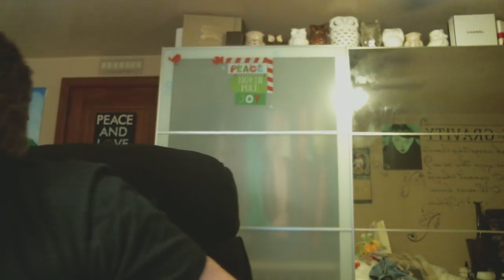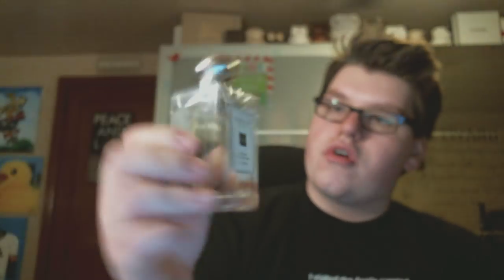Another fragrance I finished is Jo Malone Mimosa and Cardamom — I actually have it right here. Jo Malone is one of my favorite fragrance companies, and I did buy the full size because I loved it so much. It smells so good — a little bit creamy, a little bit powdery — but in a couple of minutes it blends with your skin and makes it a little spicy. The cardamom really makes it spicy. It's a great scent and awesome for the fall and winter.